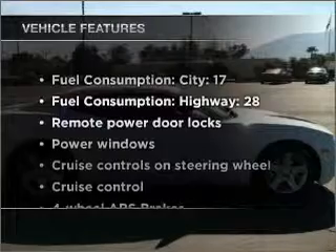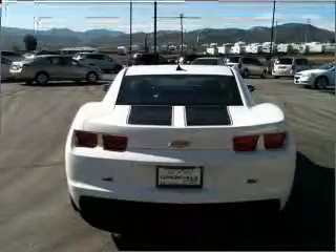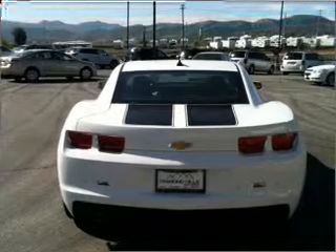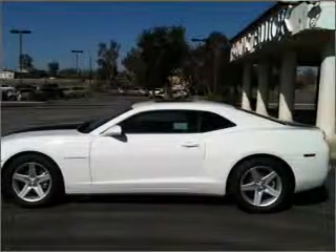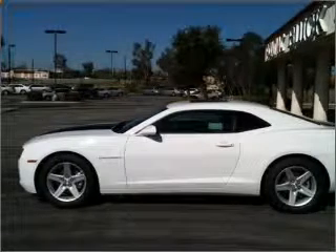Enjoy these notable features included in this vehicle: air conditioning, power door locks, power windows, power steering, cruise control, power mirrors, an AM/FM stereo with a CD player, and an adjustable tilt steering wheel.